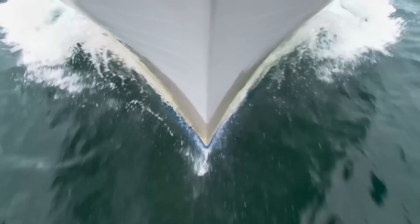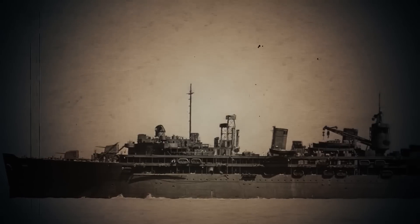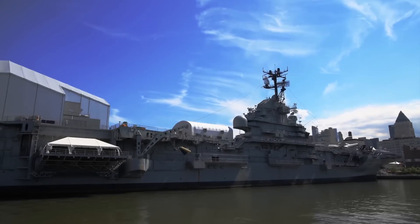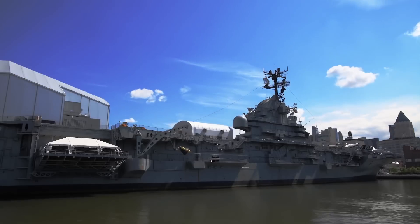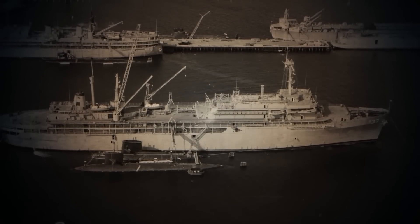Throughout the remainder of the war, the ship traveled back to Pearl Harbor, then to Majuro Atoll in the Marshall Islands before heading back to Pearl Harbor. Then she went to the Marianas Islands, then to Guam, and finally back to the US. After World War II ended, the Sperry ended up at the Long Beach Naval Shipyard near Los Angeles, where she underwent a modernization program in 1961. For 20 years, the vessel serviced submarines out of San Diego.